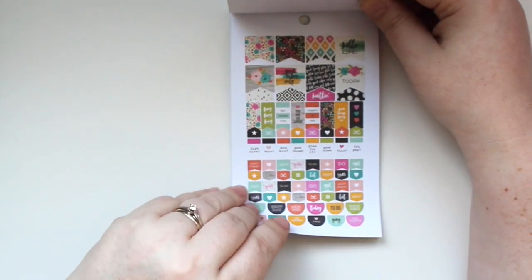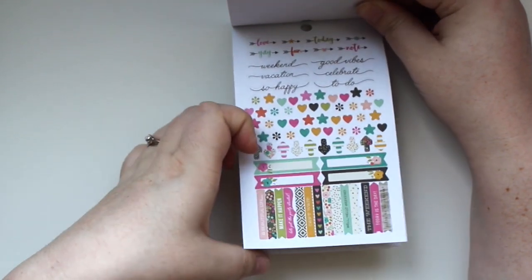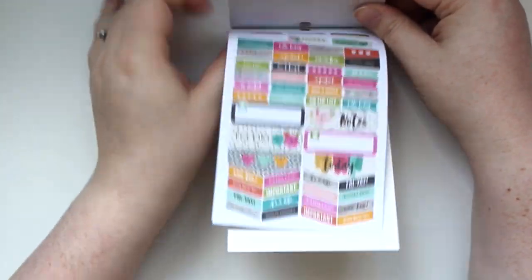There's also a little dog sticker and a lipstick — I don't wear lipstick but I think it's adorable. That wraps up both mini sticker tablets.